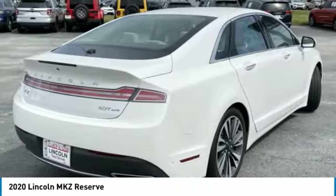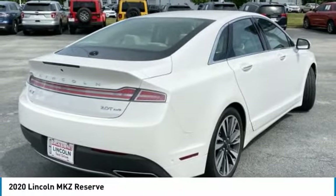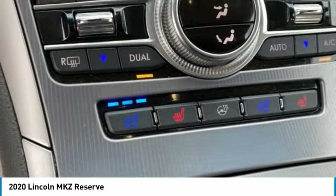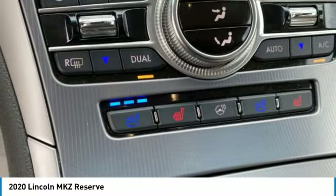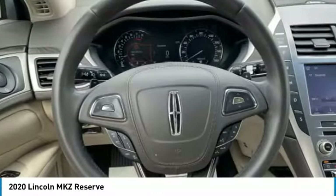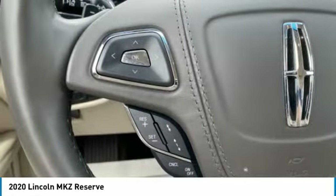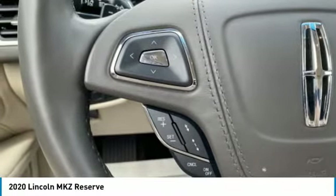Prices do not include GE advised tag, title, $56.95 electronic tag registration fee, GEA residents only, or $499 dealer documentation fee. Must print ad to receive quoted price and signed by internet manager.